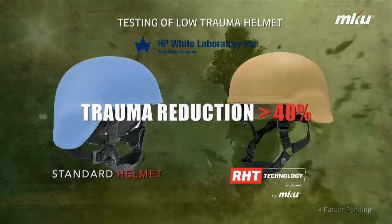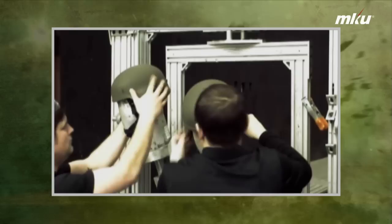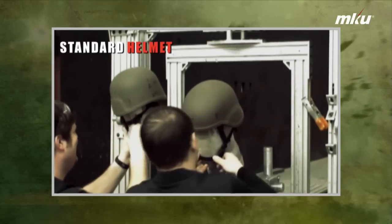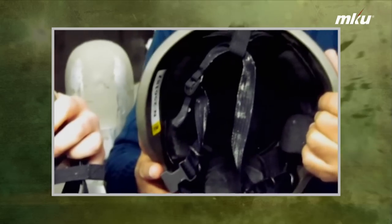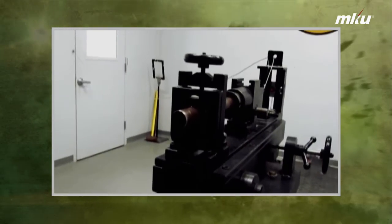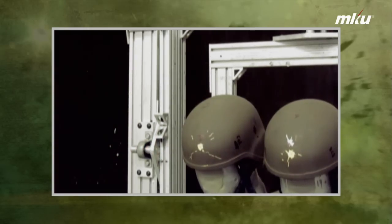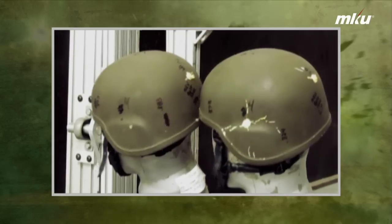Let's have a look at the tests performed. Mr. Wesley Mason, coordinator of ballistic testing at HP White Lab, conducted the same test on two helmets — one standard helmet and the other with the new RHT technology from MKU. Both helmets have the same suspension and padding system. Helmets were tested with a 9mm bullet fired at a velocity of approximately 430 meters per second. The helmets were mounted on a head form and shots were fired on four sides and the crown.